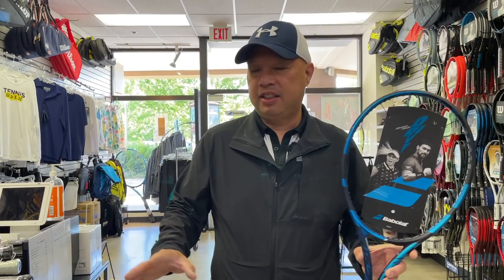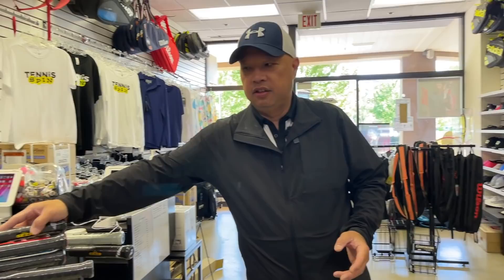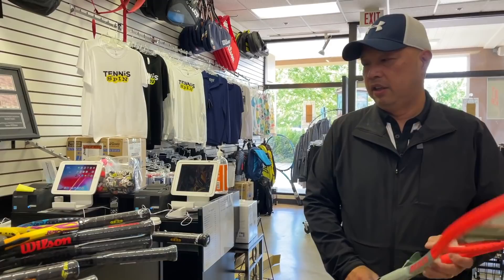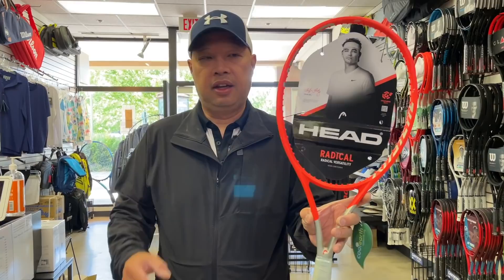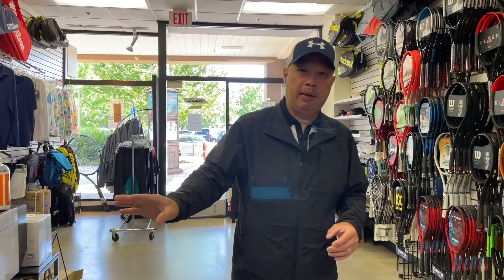So Pure Drive is number one. As you can see by all of these rackets, the list is pretty much dominated by Wilson and Babolat. The only one that's not Wilson or Babolat is Head, and this has been a top ten racket for Head for a long time. It's the only non-Wilson/Babolat on the list.